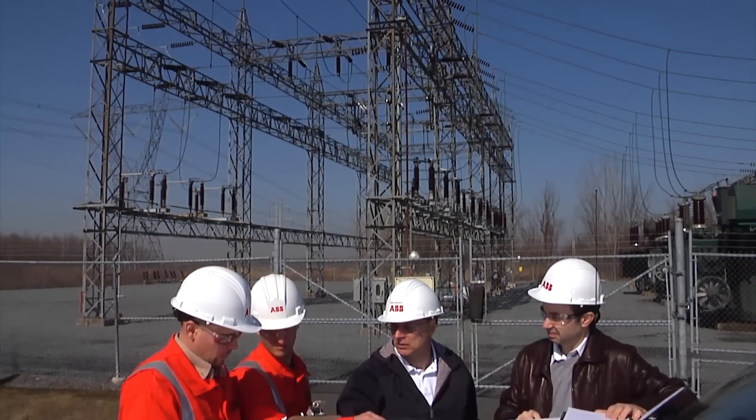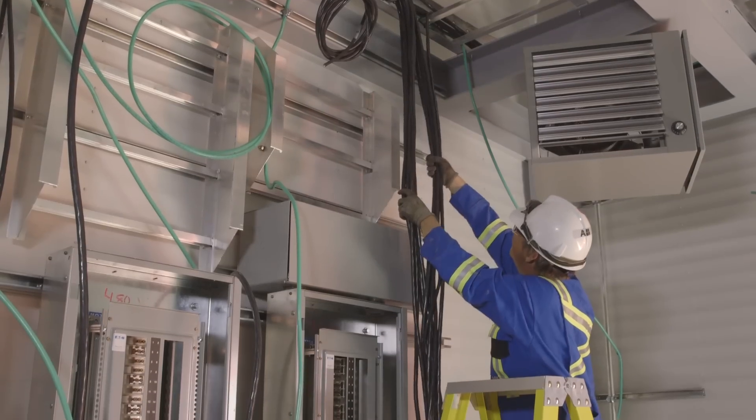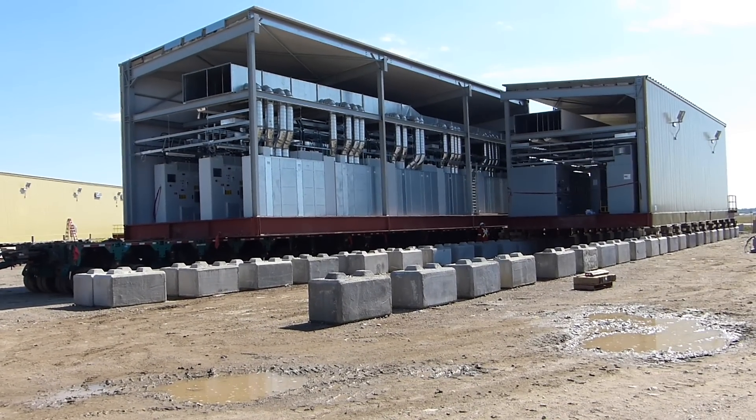Working with electrical energy requires the highest regard for safety. Safety is embedded in our process from the start — during technical design and project planning, through e-house installation, commissioning, and operation. We build and deploy them safely, and incorporate technology that ensures safe operation by our customers.